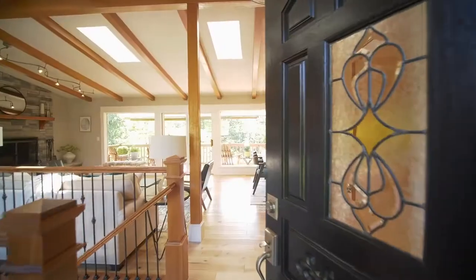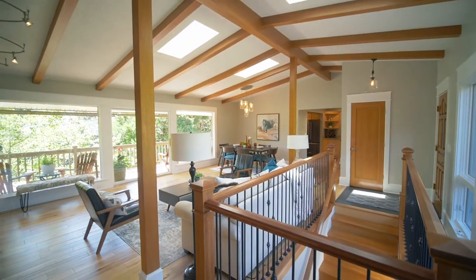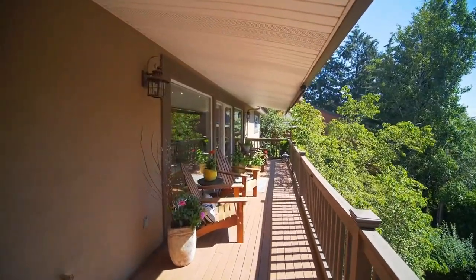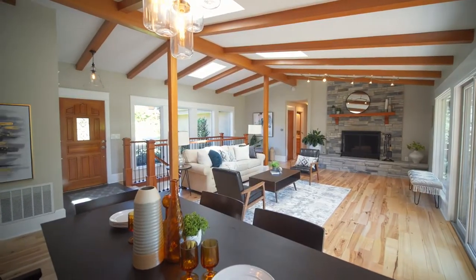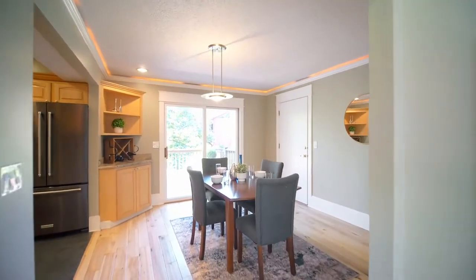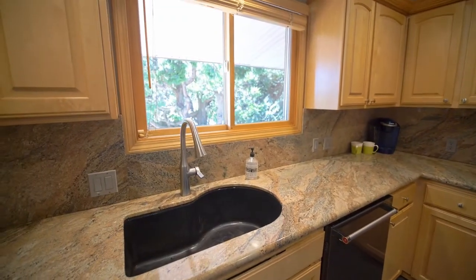Heading inside, discover a light-filled interior with skylights, walls of windows and vaulted open beam ceilings. Multiple decks offer quiet spaces to relax and enjoy the beauty of nature. This thoughtfully designed home has gracious living spaces with built-ins. The beautifully updated kitchen has a five-burner cooktop, peaceful views and abundant storage space.